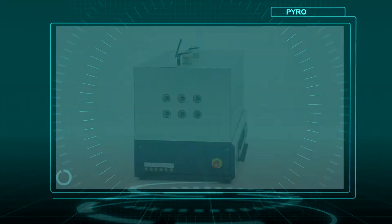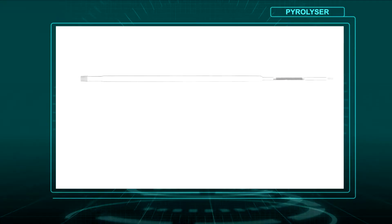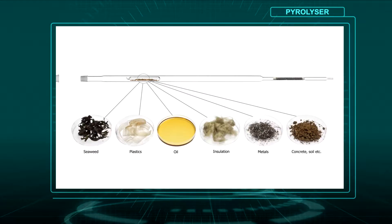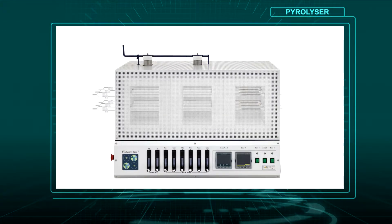RADEC's Pyrolyzer Trio technology is the industry-standard thermal oxidation device designed to quantitatively extract tritium, carbon-14, chlorine-36 and iodine-129 from decommissioning and environmental materials. Up to six samples can be separated simultaneously.